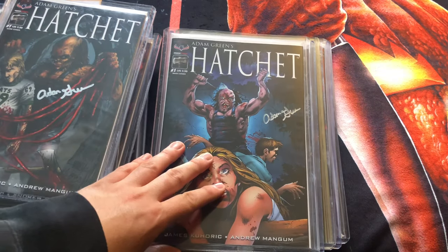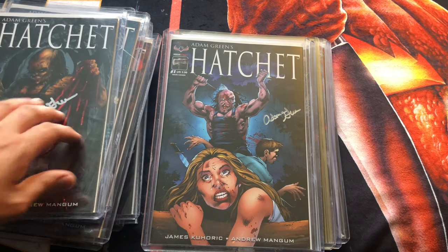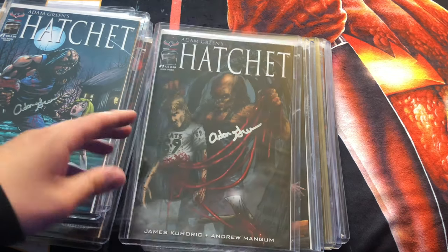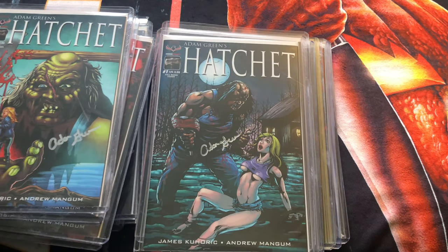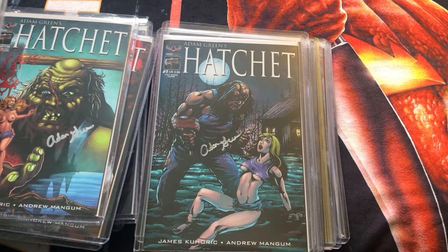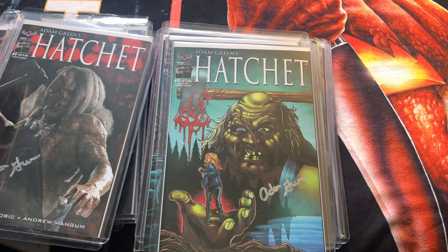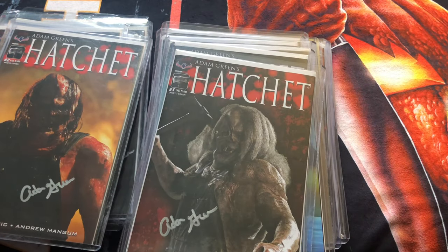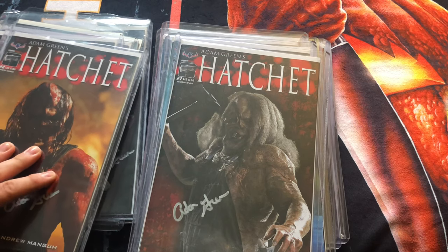Now we are on to issue number one. This is the main cover, and all of these you're seeing are autographed by Adam Green — I bought them directly through Adam Green's website, ArieScope, where I think you can still get some of these. Here's the gore cover, the full moon cover, the hand of horror cover, the R-rated cover, and the photo cover.